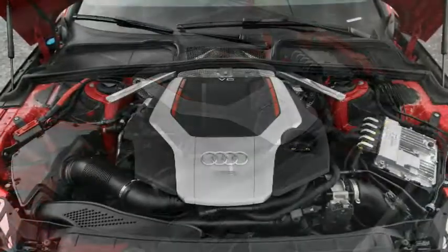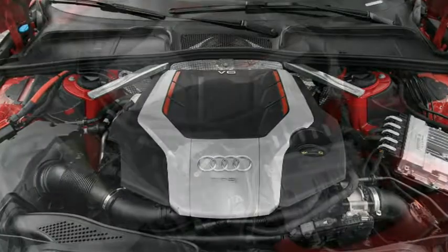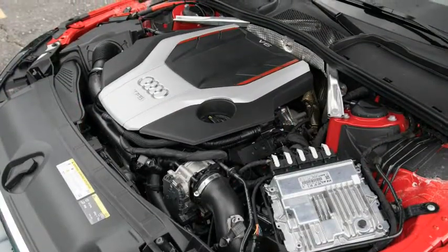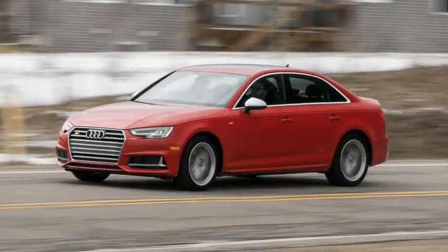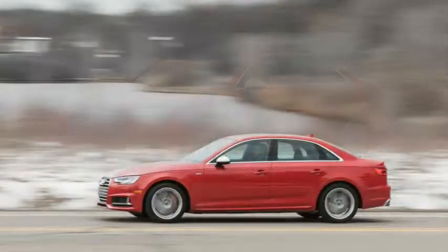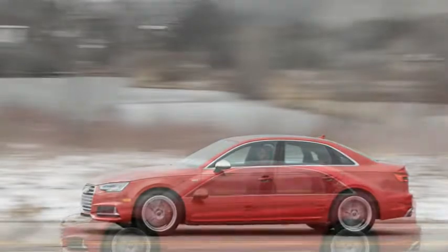It is in overall execution that the S5 Sportback presents the greatest challenge to the S4, with its sleeker coupe-like profile and 22-cubic-foot cargo bay accessed via a hatchback versus the sedan's 13-cubic-foot trunk. We squeezed six carry-on cases behind the rear seats of the Sportback, compared with five in the S4.